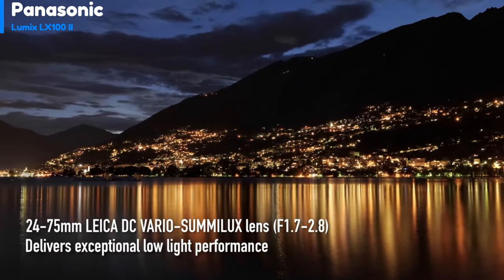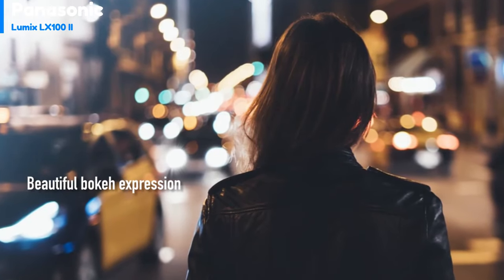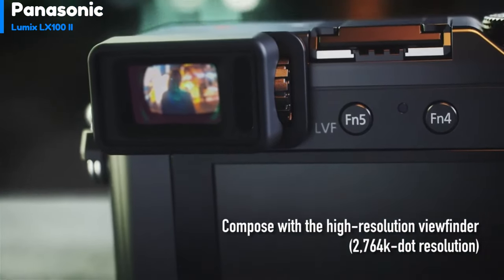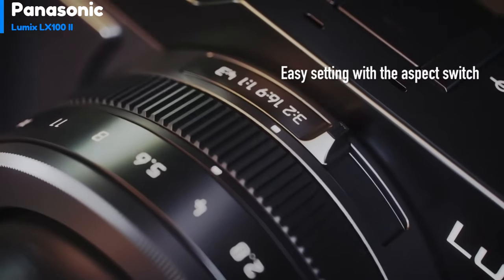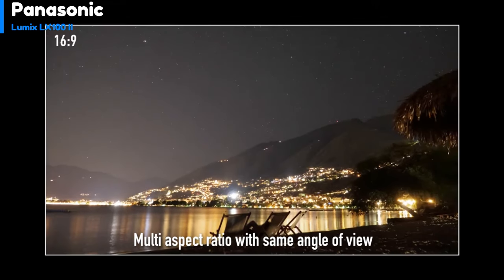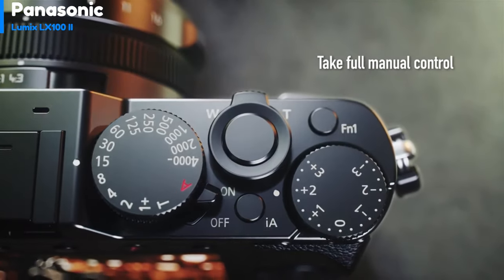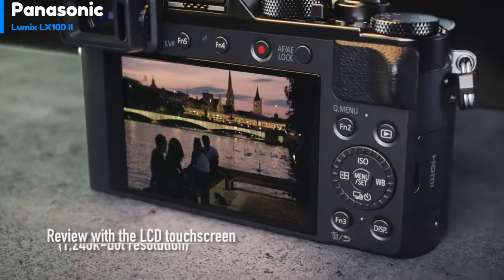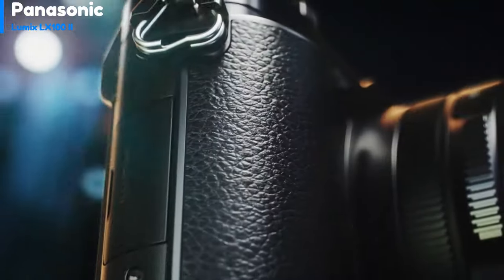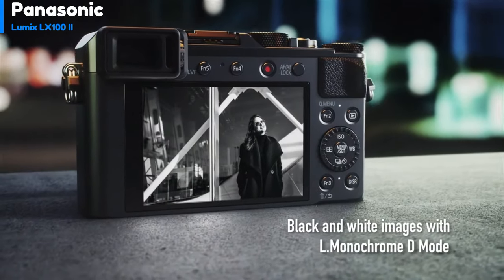The Lumix LX100 II has a 20MP sensor taken from the Lumix GX9. However, the multi-aspect ratio design means that only up to 85% of the image area of the sensor is used, resulting in a maximum possible resolution of 17MP. The Lumix LX100 II has touchscreen functionality, and the electronic viewfinder offers a large 2.76 million dot resolution. The Lumix LX100 II can shoot 4K video, but it crops in on the center of the sensor, resulting in a 1.34x crop factor.